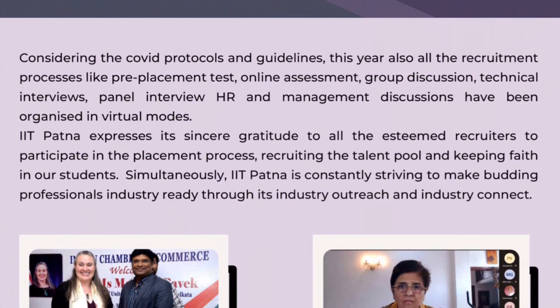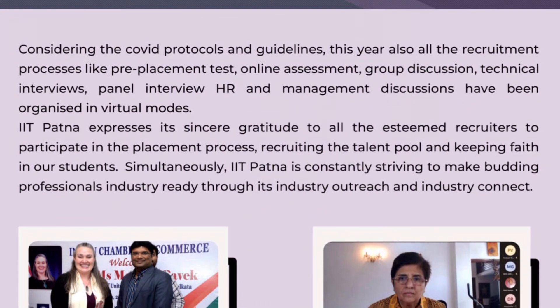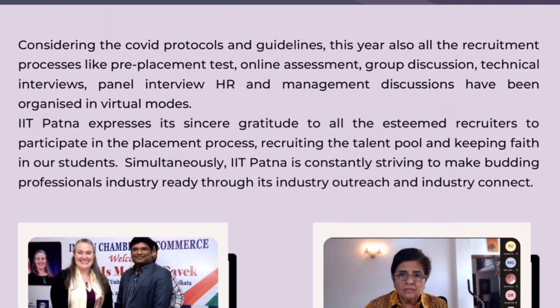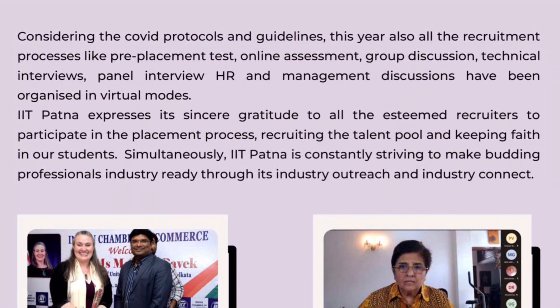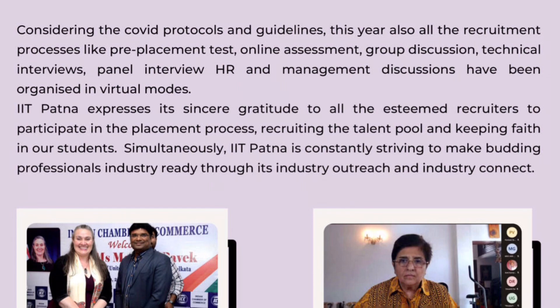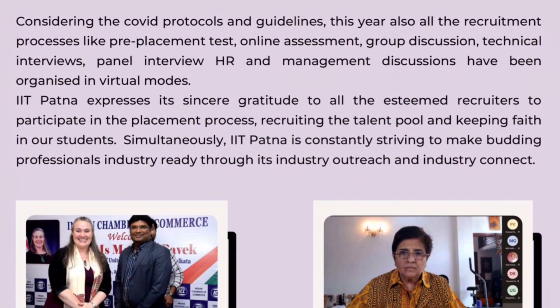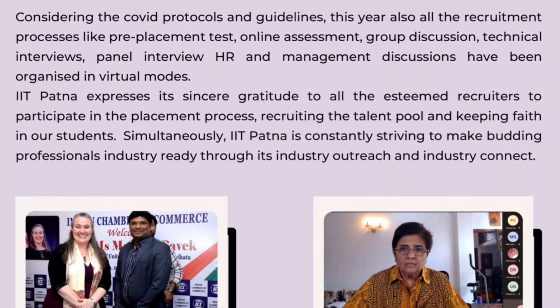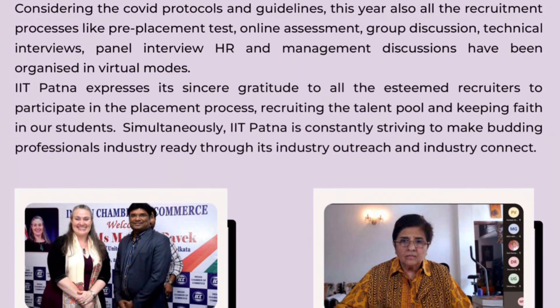In this detailed analysis of IIT Patna's placements, IIT Patna is really performing well. If you are motivated by this video, please like the video and subscribe to the channel. Thank you very much. God bless you.